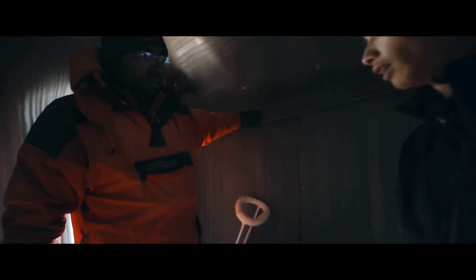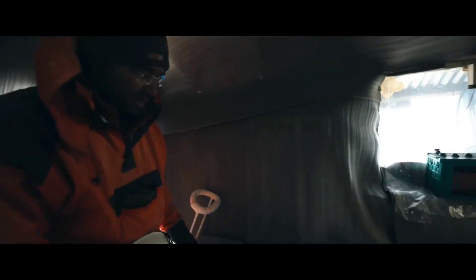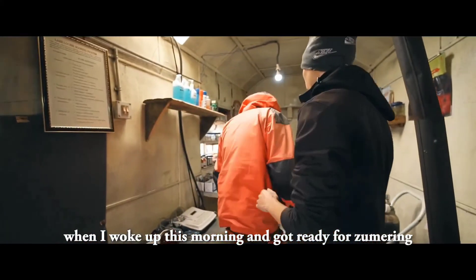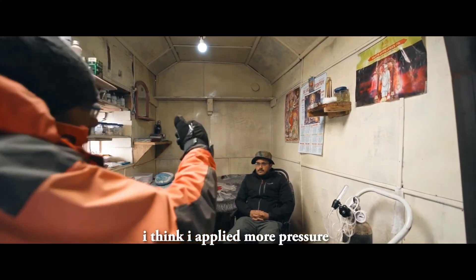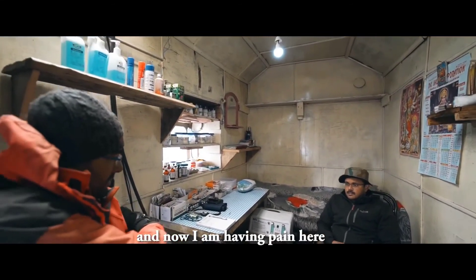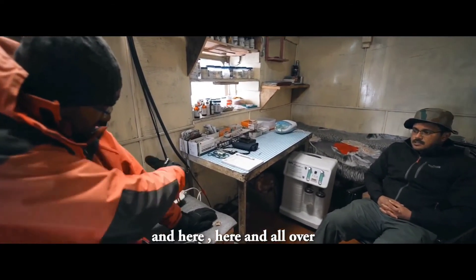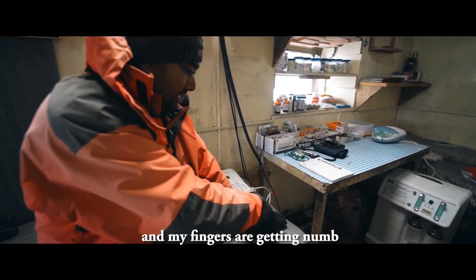The doctor and his medical team keep a close watch on trainees. Even at 14,600 feet, HMI has all the basic medical facilities needed for trainees.